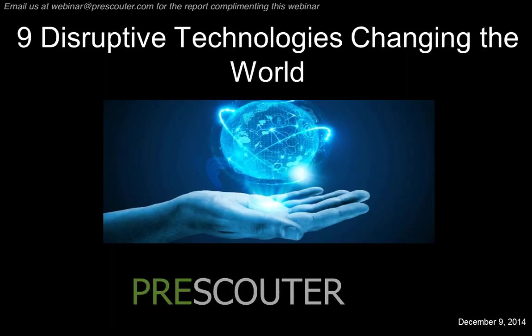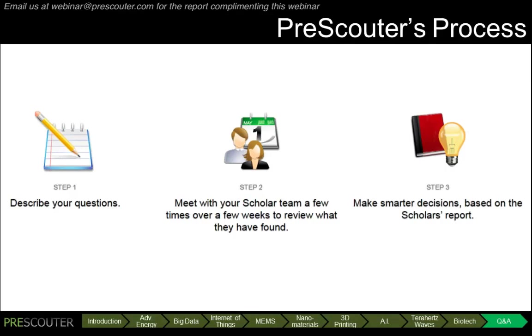So what you've seen here are disruptive technologies that we have identified as having real commercial potential. These are not pipe dreams. There are real startups and inventors working on ideas as disruptive as the Internet has been in decades past. If any of these technologies have been of particular interest, we'd be happy to chat with you about how we might be able to explore them. What you've seen here is a sample of Prescouter's service.